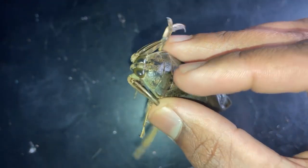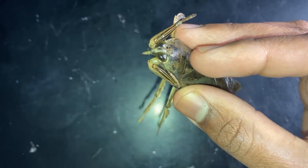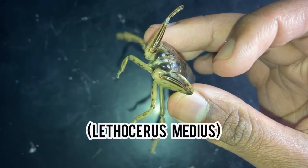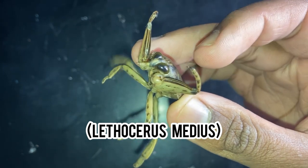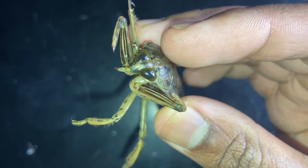This giant insect right here is what's known as a giant water bug. There are many different species of water bugs in the world, but this particular one is Lethocerus medius and it can be found in the western states of the US.